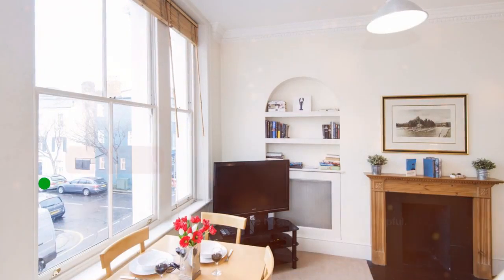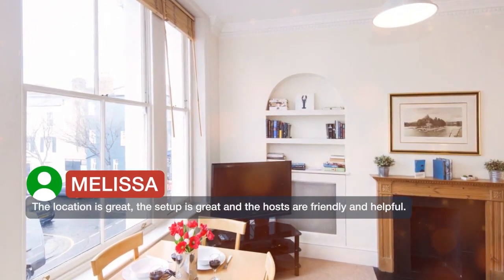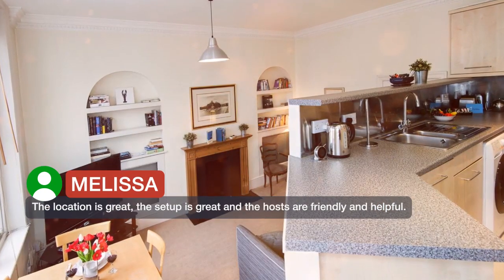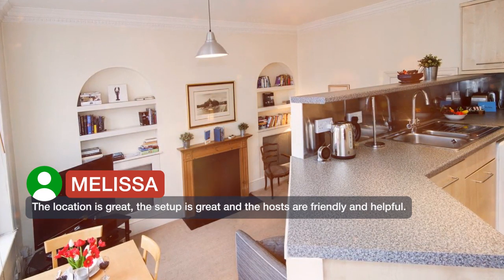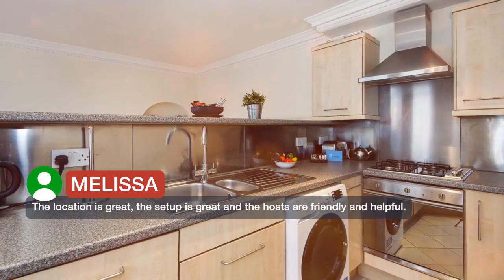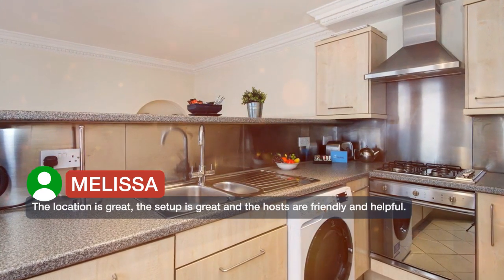The location is great, the setup is great, and the hosts are friendly and helpful. However, the sinks were clogged.